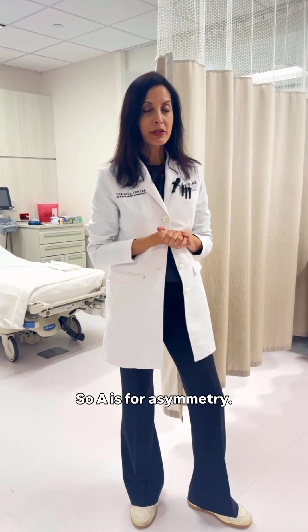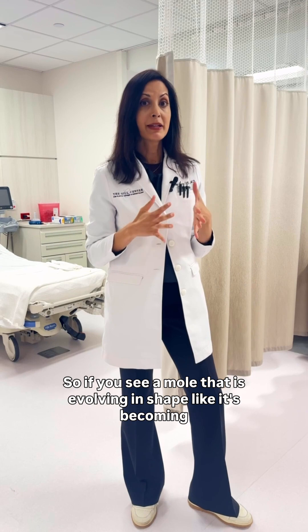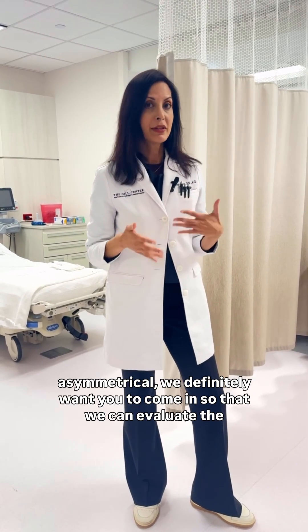A is for asymmetry. If you see a mole that is evolving in shape — becoming asymmetrical — we definitely want you to come in so that we can evaluate the mole.